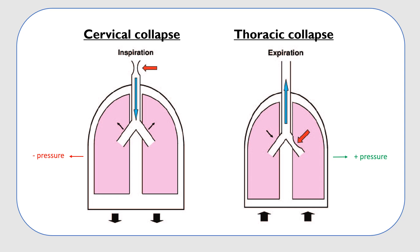During expiration, compression of the thorax creates a positive pressure within the thoracic cavity, allowing outflow of air. For that reason, a weakness in an intrathoracic area is likely to show during expiration.